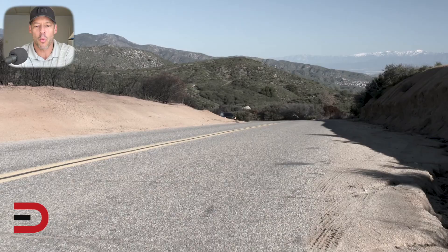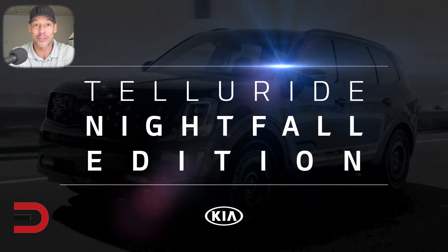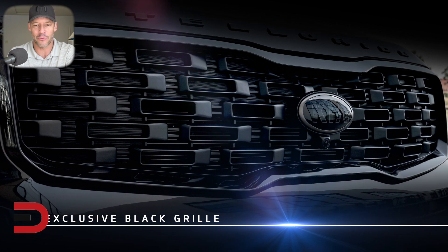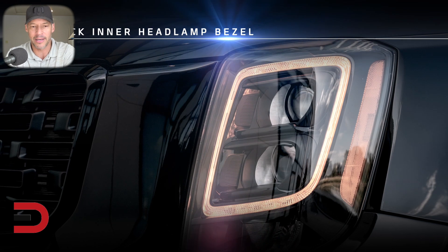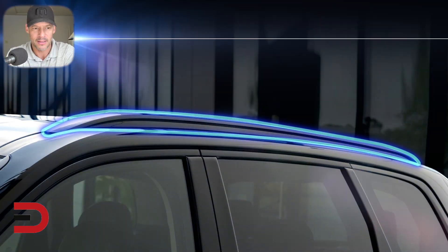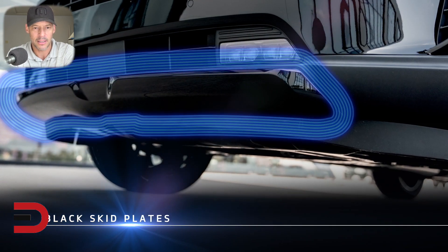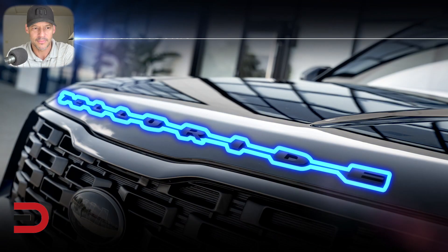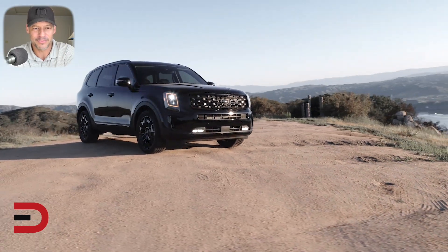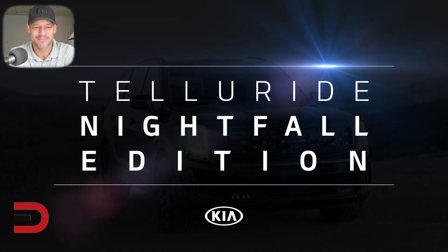Now here's the Nightfall Edition walk-around — and this thing looks sharp, all black. Look at the lights around the headlights and the black grille. It has black inner headlamp bezels that really stand out. Unique 20-inch black wheels, black trim details throughout, black roof rails, and a skid plate. It's a bold, cohesive all-black package — you'll definitely know a Telluride is behind you.